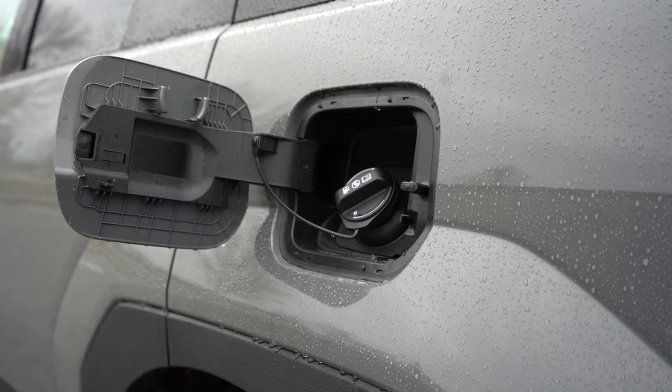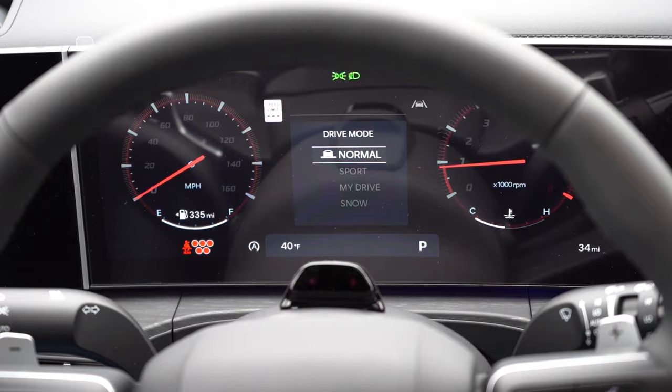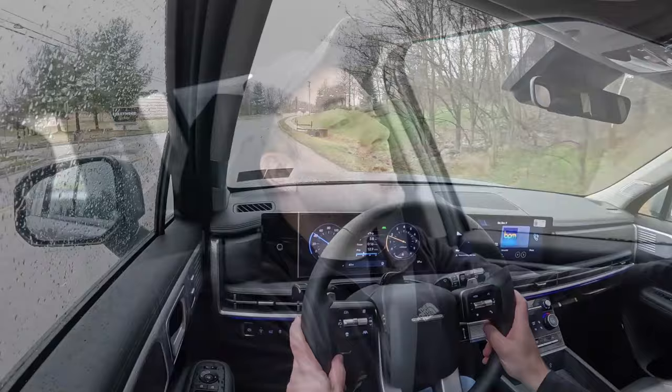Before doing any acceleration or paddle shifter tests, I want to mention the drive modes. There's a little toggle switch located near the climate control buttons up front. Drive modes include Sport, My Drive, Snow, and Normal — adjusting shift points, throttle response, and steering sensitivity.